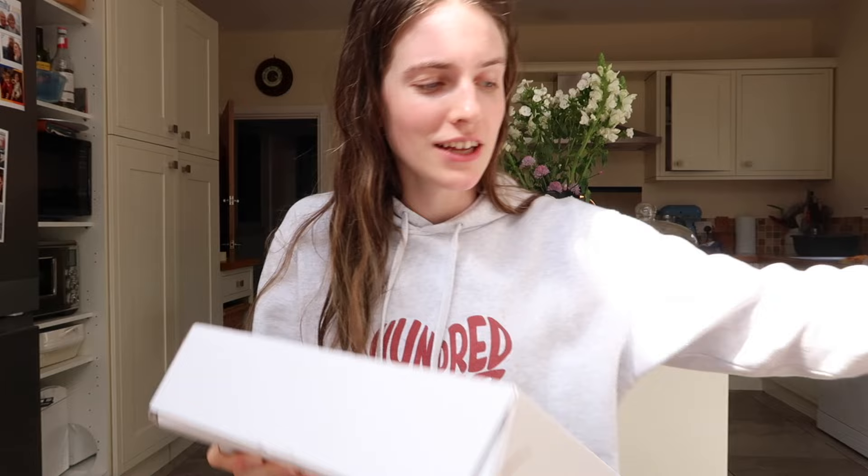I honestly thought this wouldn't live up to the hype. I ordered this from a place called George's Bakery, who do bakery drops on Sundays and Wednesdays. Everything is normally sold out and I always miss it, but somehow one product was left so I bought it. I ordered it yesterday and it came today — really impressive. It doesn't come with a note, which I expected, but it's a weighty, weighty package.